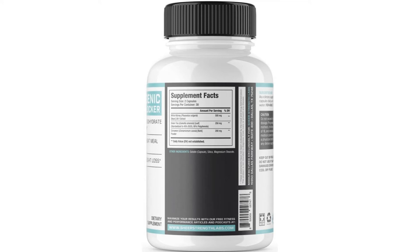Sheer Keto Cheat is manufactured in a state-of-the-art GMP certified facility in the USA. This ensures the highest levels of ingredient purity, potency, and safety that you deserve.